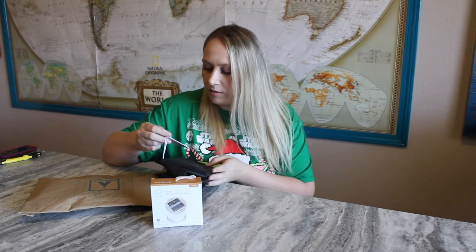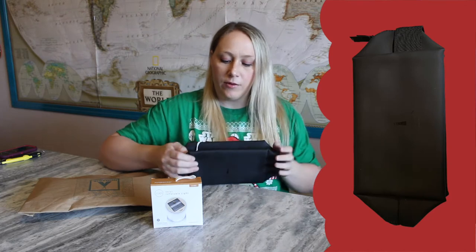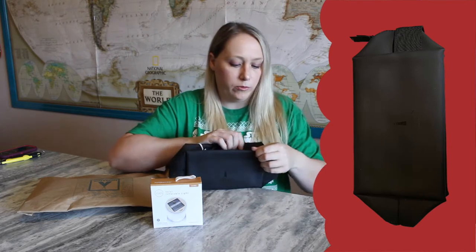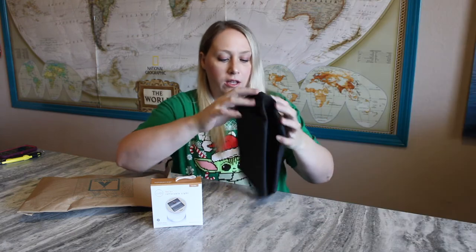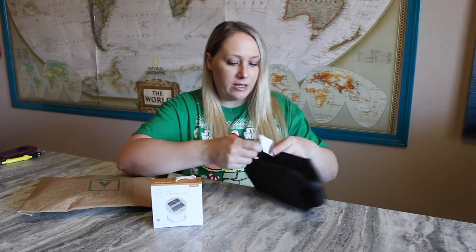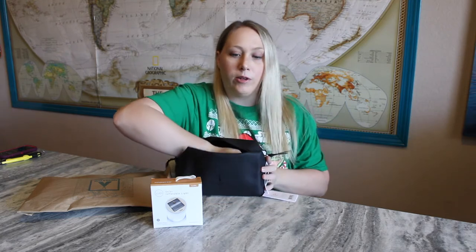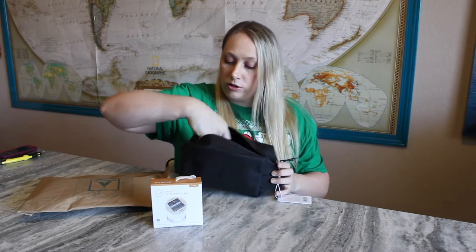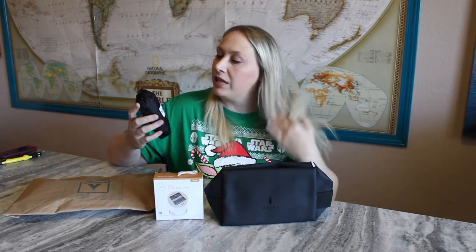Next there's this item from Rains. The outside of it feels like it's waterproof — water would just slide right off instead of soaking in. I believe it's a waterproof bag, which is great for camping or the outdoors to keep your stuff safe from getting wet.